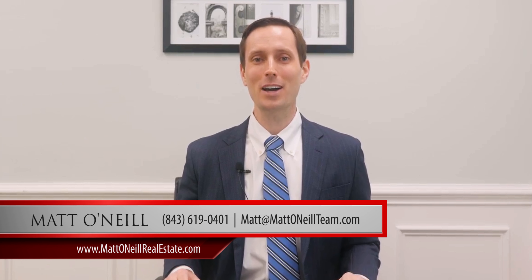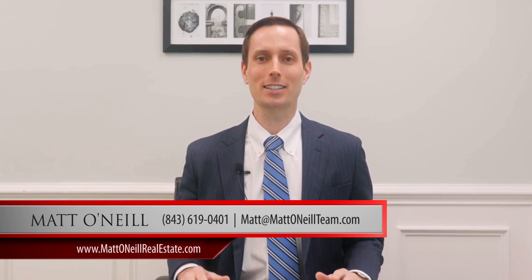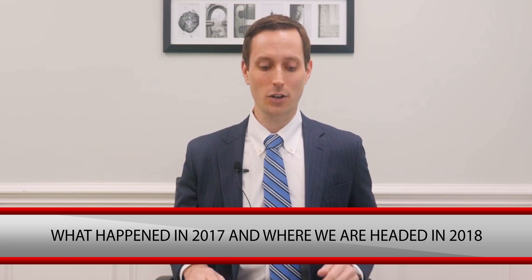Hey, this is Matt O'Neill from Matt O'Neill Real Estate here in Charleston, South Carolina. We have just wrapped up our first month of 2018, and I wanted to shoot a quick video to talk about what's happened in 2017 from a real estate standpoint and where we're headed in 2018.